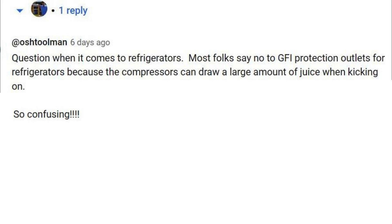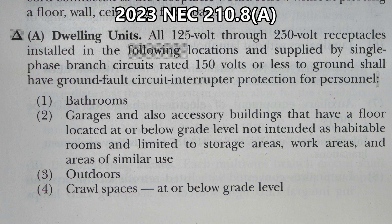Hey, this is Bill for Sparky Channel. Today I have a question from a viewer regarding refrigerators. We had been discussing ground fault circuit interrupter protection, and he says most folks say no to GFCI protection outlets for refrigerators because the compressors can draw a large amount of juice when kicking on. He then describes his situation and at the end says, 'so confusing.' So let me see if I can shed some light on this situation.